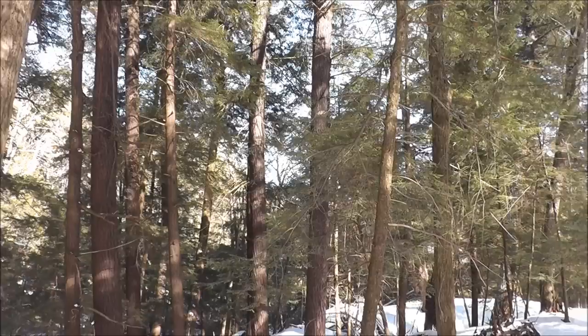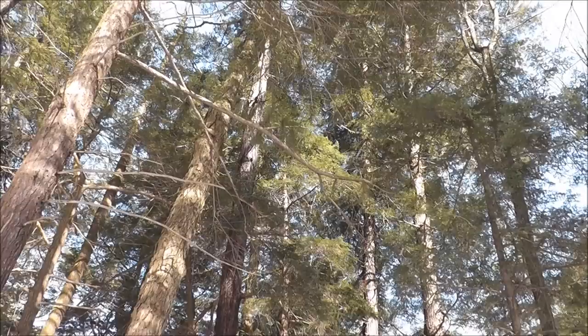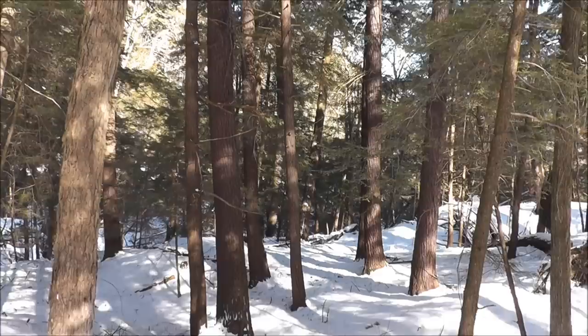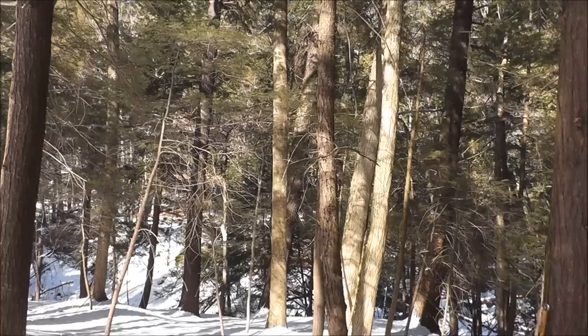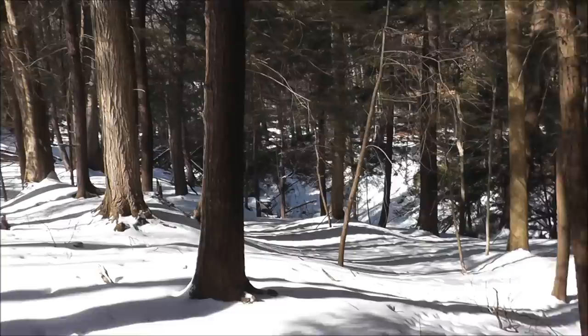Where I'm at right now is a Hemlock forest, and at least three quarters of the trees in here are Hemlock trees. It would be such a waste to have these trees disappear because it takes a lot of years to get a good mature Hemlock. This is just a gorgeous place, and I have a grid that I'm searching — a pretty good sized area where I can check to see if I find any of this.